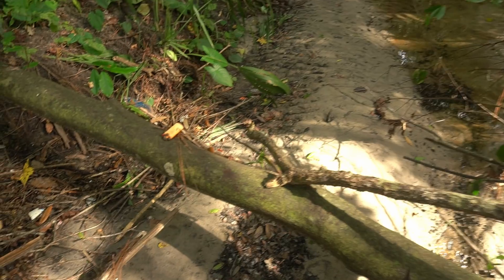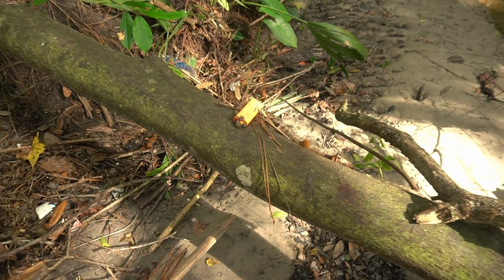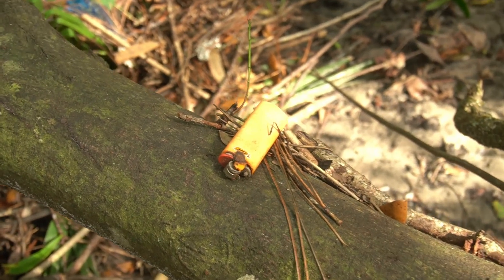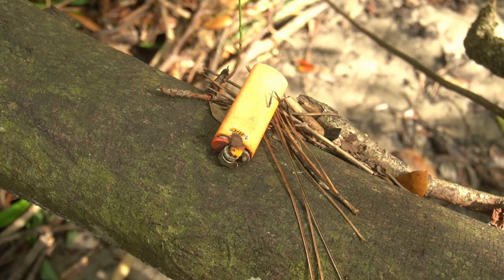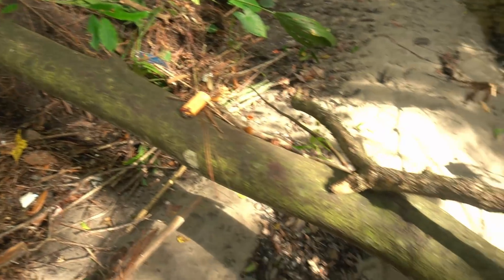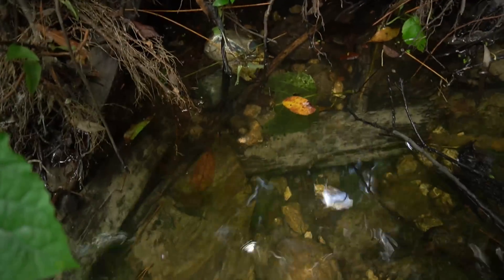Either the water just happened to get to the right depth to drop that lighter off right there, or someone left it there — but it looks to me like it was actually the water, with all the sticks and stuff right there too. Kind of strange how it got perfectly placed. Weird. Okay, keep walking.